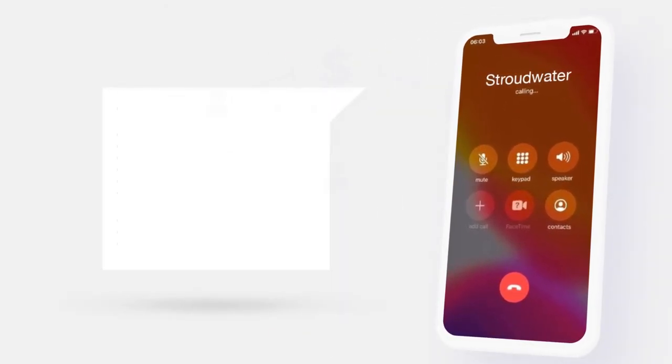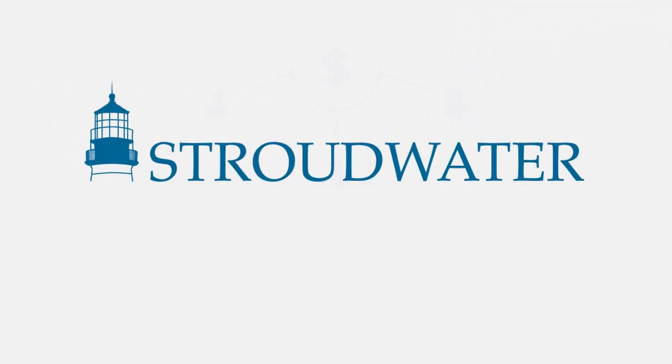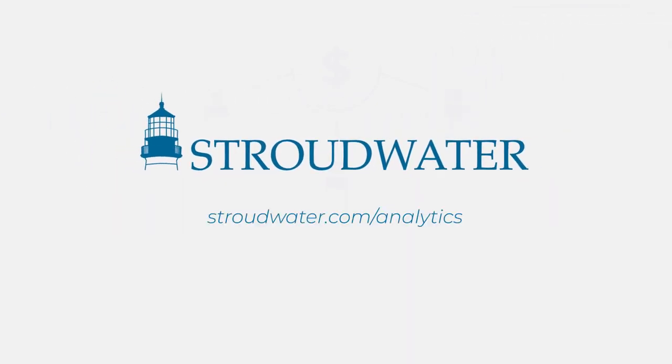Stroudwater Associates' advisory team is with you the whole way to help your team quickly and efficiently interpret and implement any of the potential opportunities we find. This involves a call with a Stroudwater expert to discuss opportunities identified in the report and a short summary memo highlighting opportunities. To learn more, visit stroudwater.com/analytics.